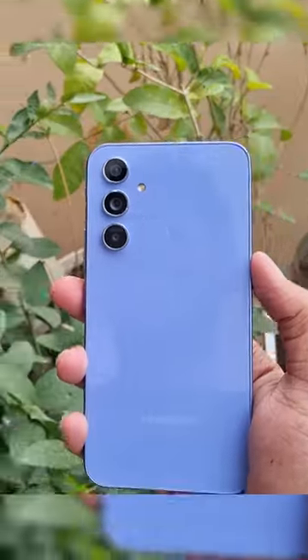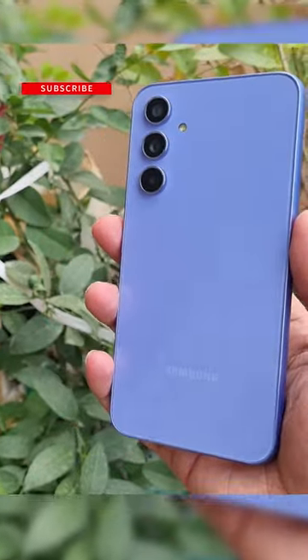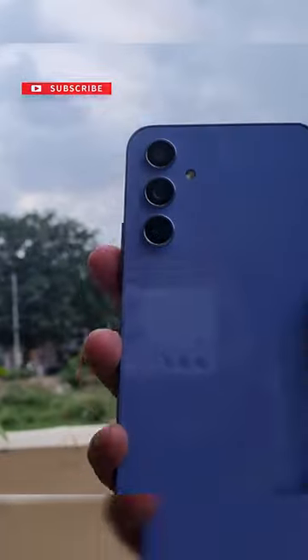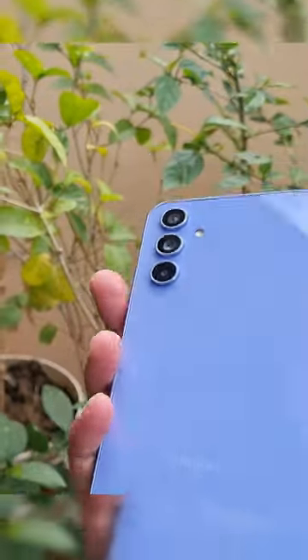This is the Samsung Galaxy A54 5G. The design of the phone looks premium and it does resemble its elder S23 series sibling. It has a glass back, metal frame, and a premium in-hand feel.